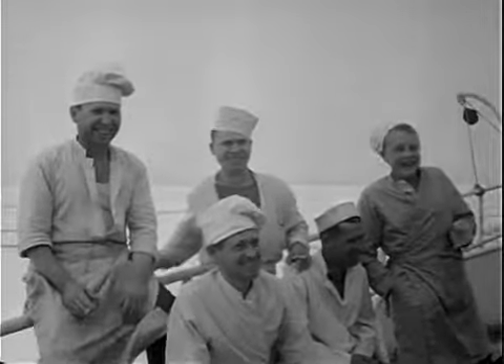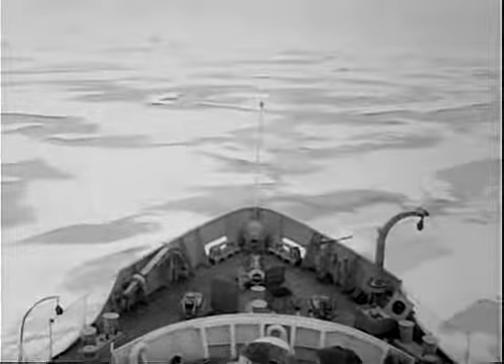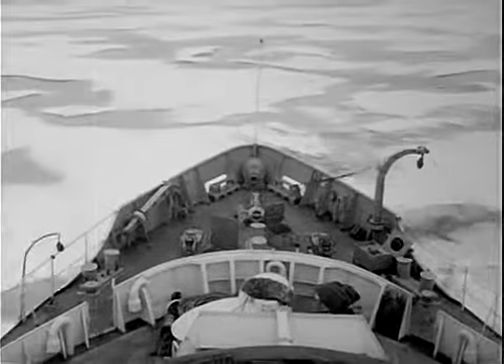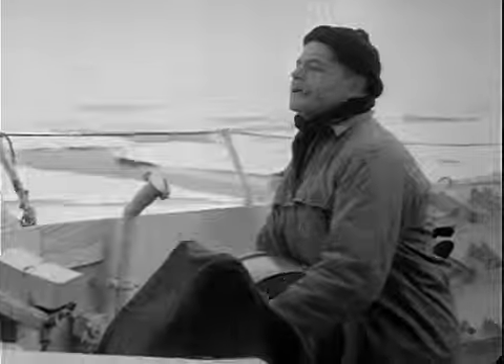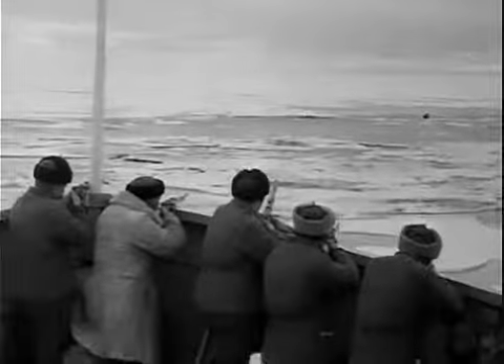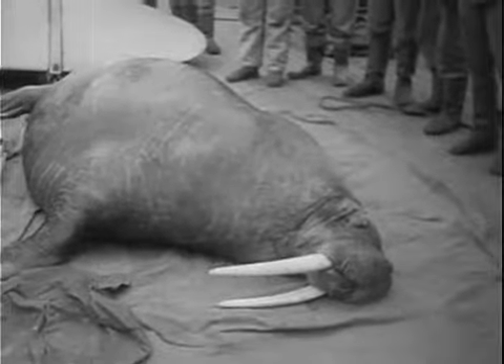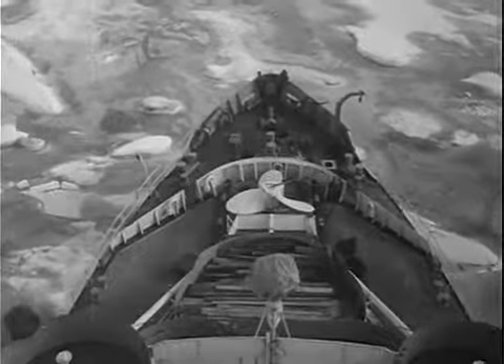Suddenly, a polar bear is sighted to starboard. The cameraman is always ready for a good shot, and the ship's hunters lose no time. Anticipating fresh meat for the ship's menu, the cooks rejoice. But the polar bear has its own ideas on the matter. A herd of walruses soon compensates the expedition.